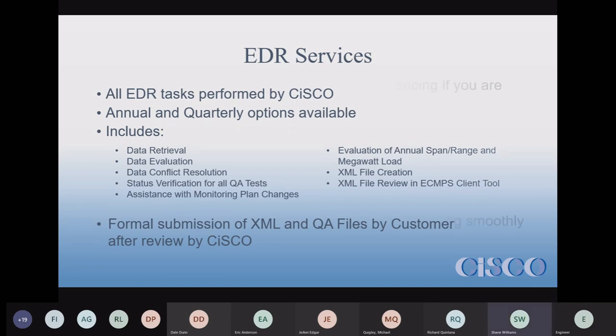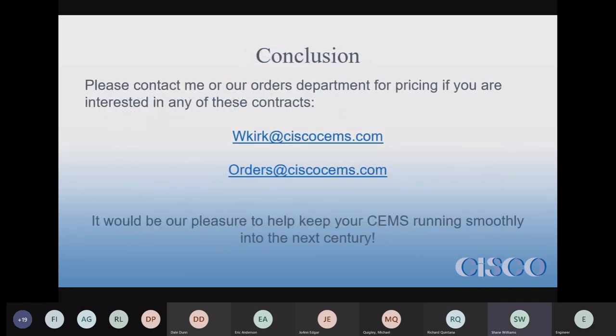That covers all of our services. If you need to get in contact with us, you can email me directly or reach out through orders, and we'd be happy to help keep your systems running smoothly. Any questions?